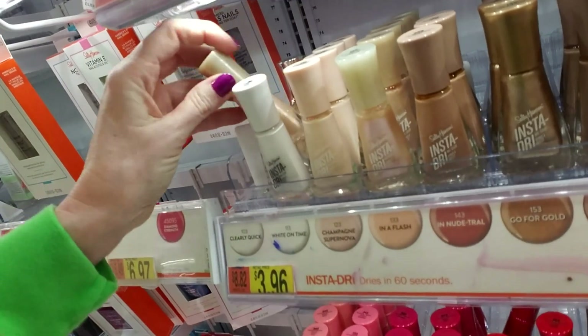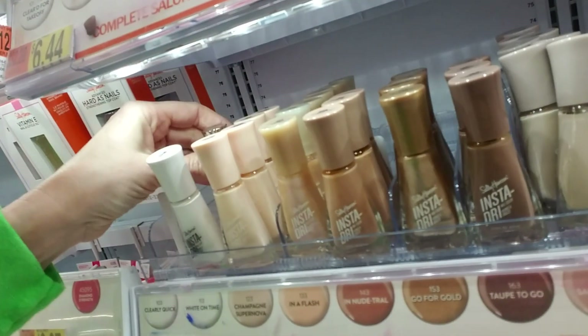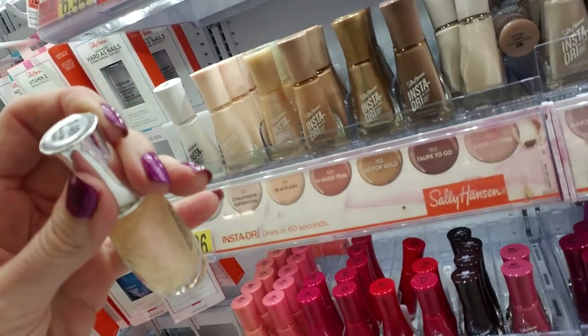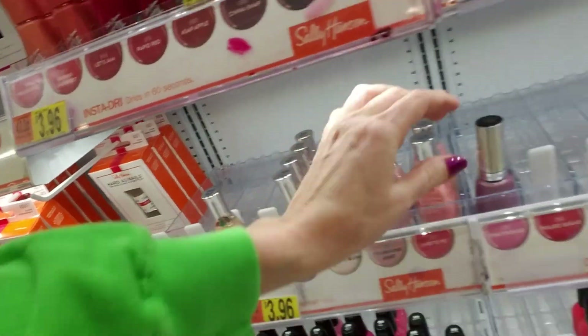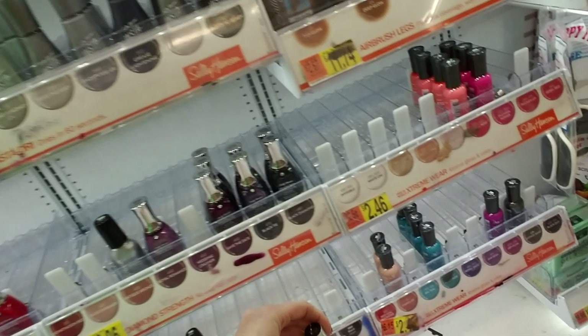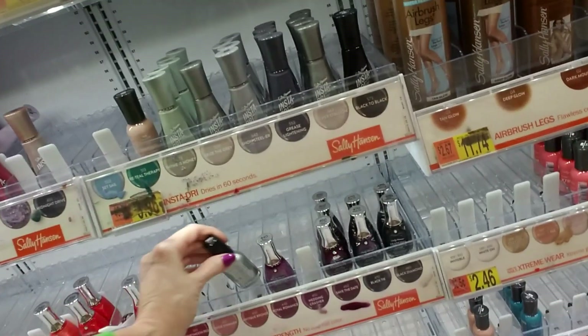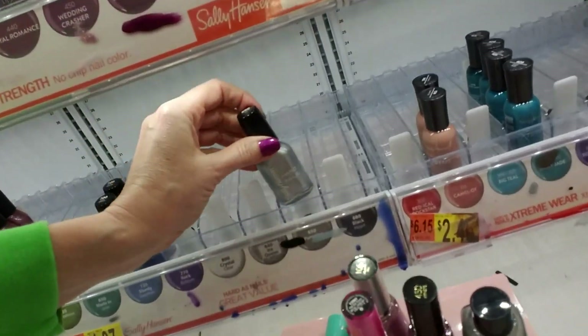These don't go here — these are In a Flash, which goes there. There's another Revlon — Galactic Pink — into purgatory. And Pumping Iron, right there. Bear It All — look, it's there.